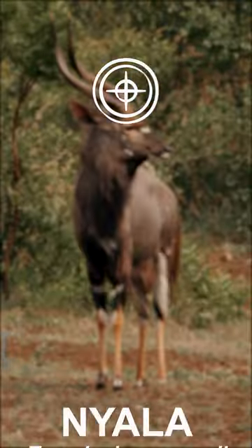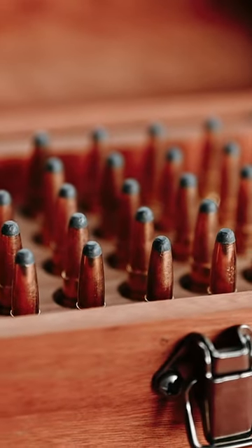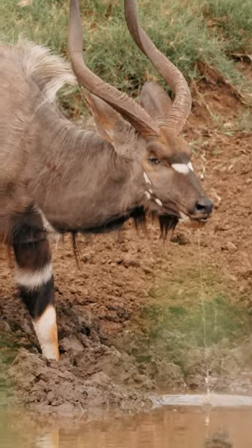Welcome to Elins River Safaris. I want to speak to you today about shooting Nyala, one of the spiral horn antelopes. They're medium to large animals, up to 300 pounds, and as such, our suggestion would be to use at least a 300 caliber. This is a 308 over here.